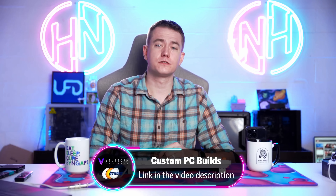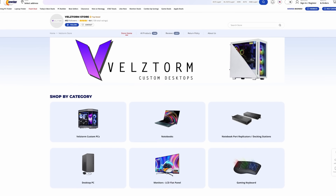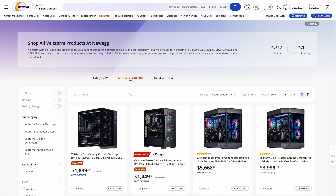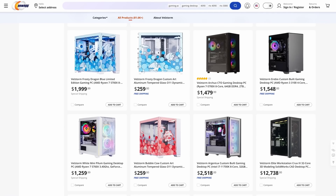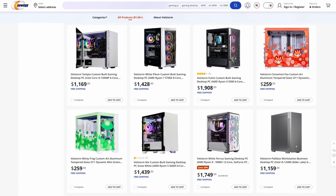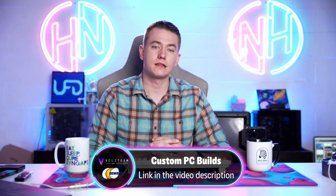Today's video sponsor: do you want to get into custom PCs but don't know where to start? Don't worry, because our sponsors Vellstorm and Newegg are here to guide you. Vellstorm's PCs are meticulously designed to provide optimal performance and exceptional parts at every budget level. Their mission is to provide a unique gaming experience to each individual's needs. Each PC is expertly assembled by dedicated technicians and put to the test before it leaves their doors. Every Vellstorm PC gets lifetime support from a team that puts customer satisfaction first. Check them out at the link in the video description.